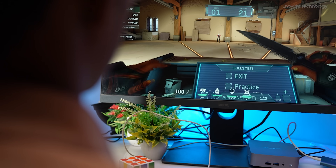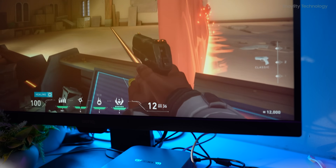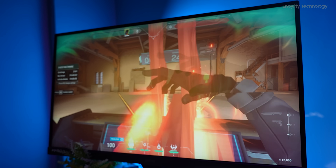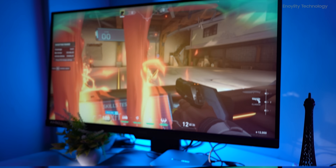During gaming tests, the GT13 Pro performed admirably, running popular titles at medium to high settings with smooth frame rates. The ability to connect an external GPU via USB 4 further enhances its gaming capabilities, making it a versatile choice for gamers.